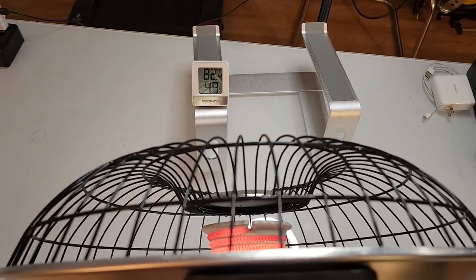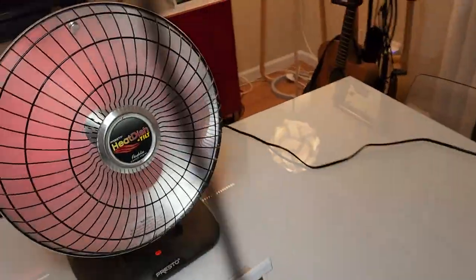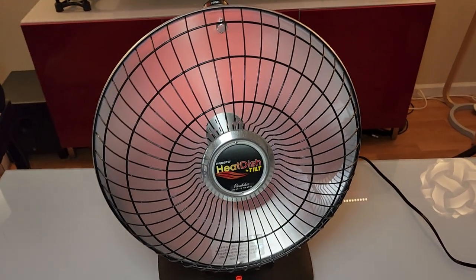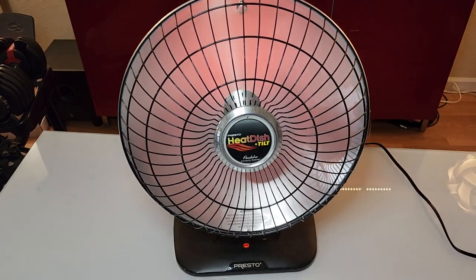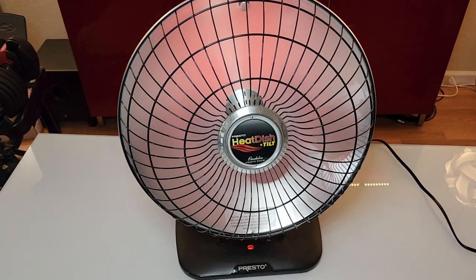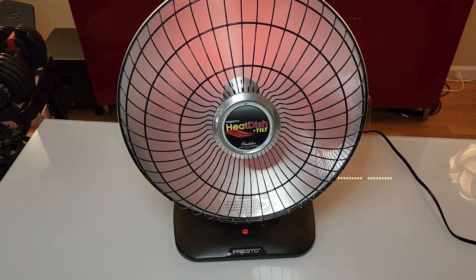It really heats up and it's also directional. This dish directs the heat in a specific direction, so it's not wasting heat going everywhere else — it concentrates the heat straight ahead. So if you're trying to heat your whole house, this is not the solution. If you're trying to heat yourself, a bedroom, a specific area, or maybe your garage, this is the perfect solution for that.